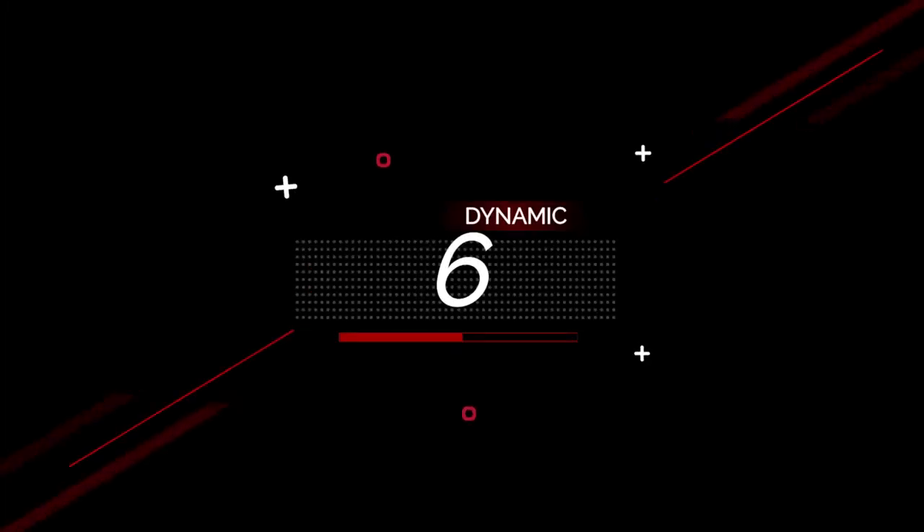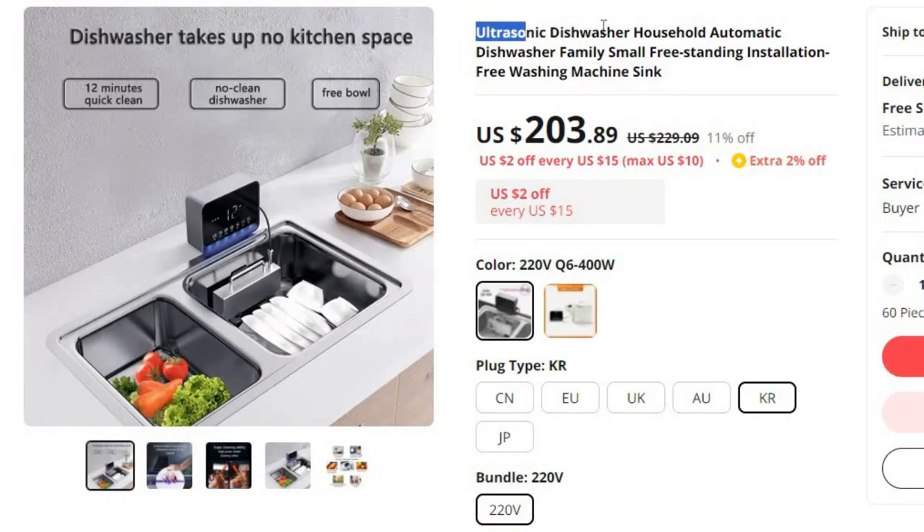Number 6: Ultrasonic Dishwasher Household Automatic. This dishwasher is here with 11% price off. Now you can get it at around $204.